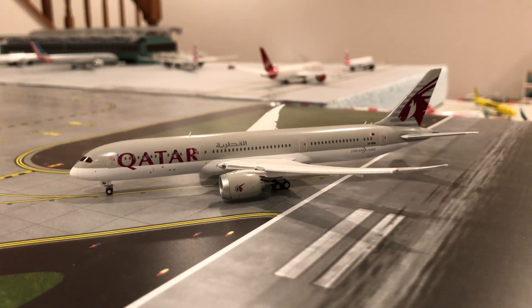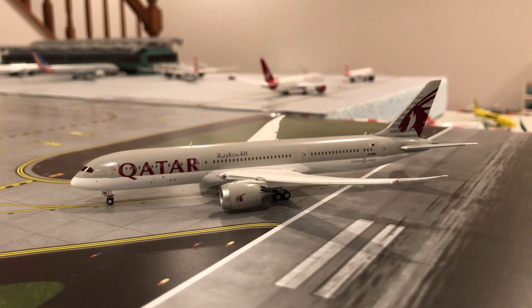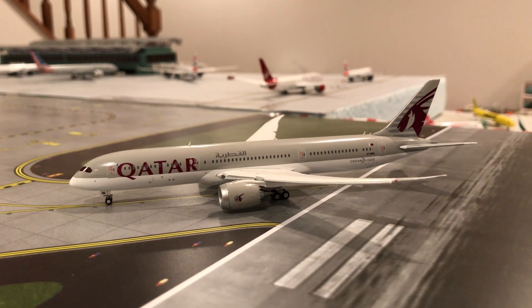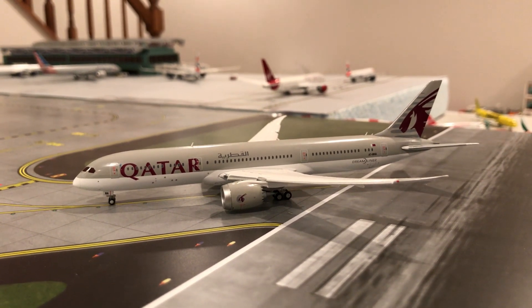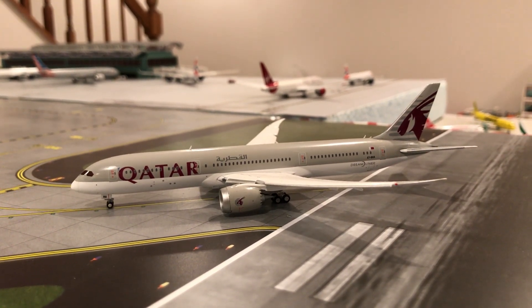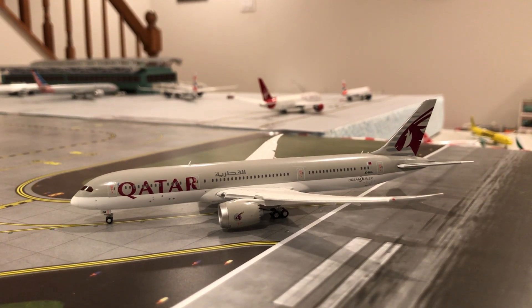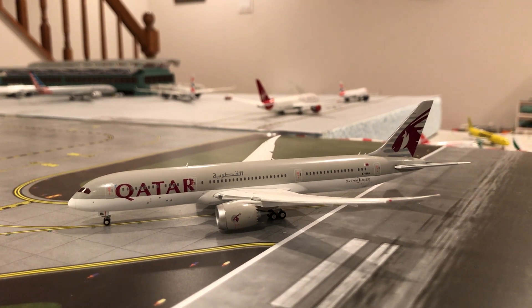Alright, hey guys, welcome back to Robinson Aviation! Hope you guys have a great day today. I'm joined by a very special guest, Gemini Jets 225. Would you like to introduce yourself? You're very welcome, and the pleasure is mine. So with that out of the way, there is no new news, so let's get started.